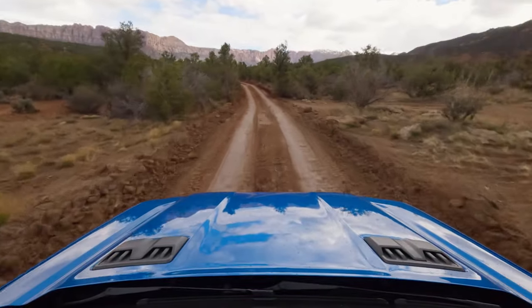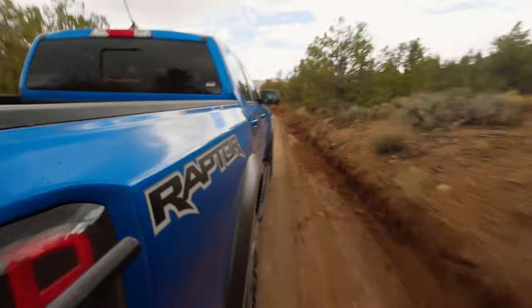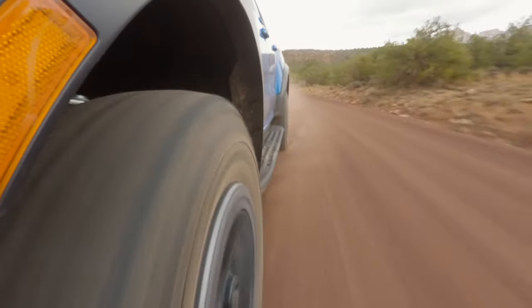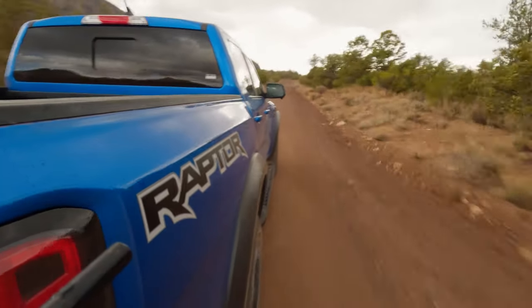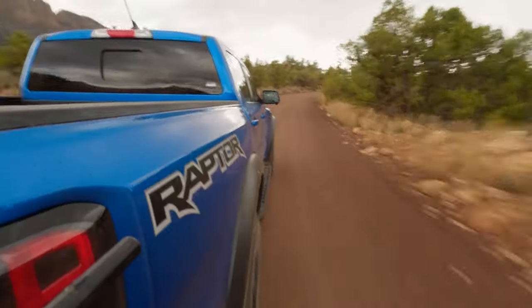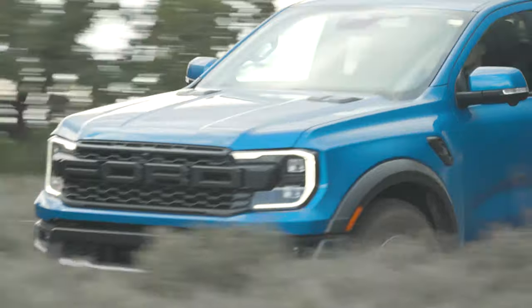After getting a feel for the ZR2, we hopped out and took the Ford for a spin. We've been waiting a long time for a Ranger Raptor — other markets got a diesel version in Australia, but that's not what we have here. We are in Baja mode right now, high-speed desert running over roomier trails than the ZR2 was on. The steering is heavier, which I like — the ZR2 steering was a little light for my taste. And it's nice that Ford gives the option of different steering weights through the button on the steering wheel or through the different drive modes.